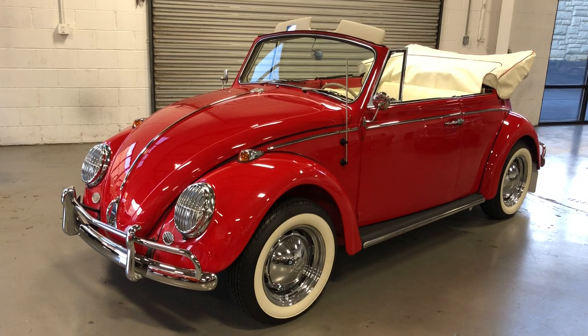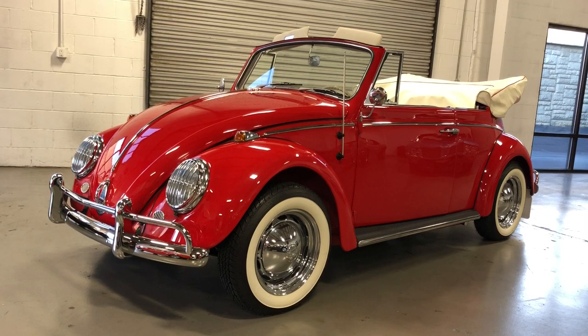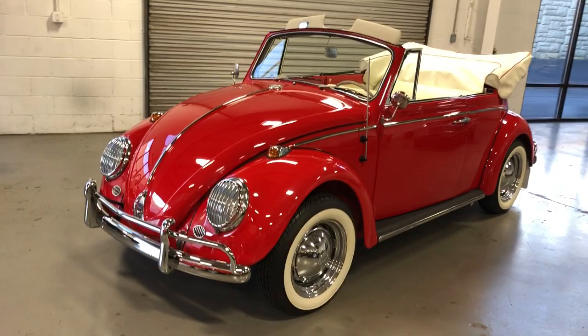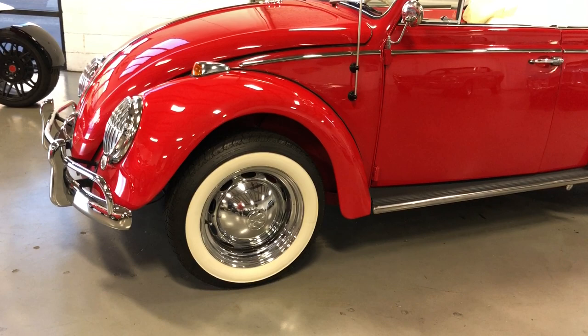Hey, this is Roy from Cloud9 Classics here in Alpharetta, Georgia, inside the showroom checking out this gorgeous 1965 Volkswagen Beetle convertible. These little Beetle convertibles are so iconic — chances are you or a family member or a friend had a Beetle or a Beetle convertible at some point in their lives, or you've driven in one. It's really a piece of Americana, even though it's not Americana, but these things are just cute as can be.